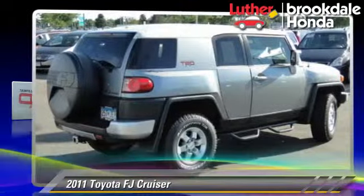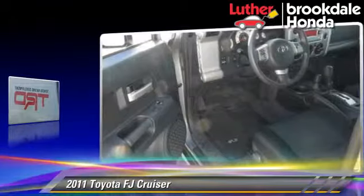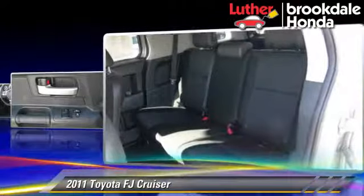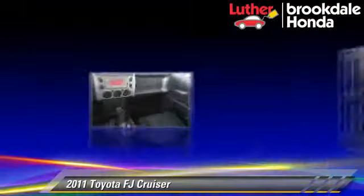The 2011 Toyota FJ Cruiser, powered by a 4-liter V6 engine with an automatic transmission. This vehicle has fewer than 45,000 miles on the odometer and gets up to 20 miles per gallon. This Toyota features cruise control, four-wheel drive, and tilt-wheel.